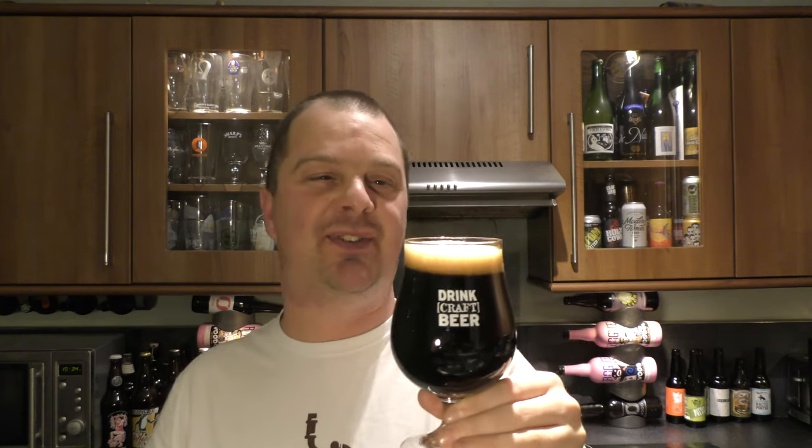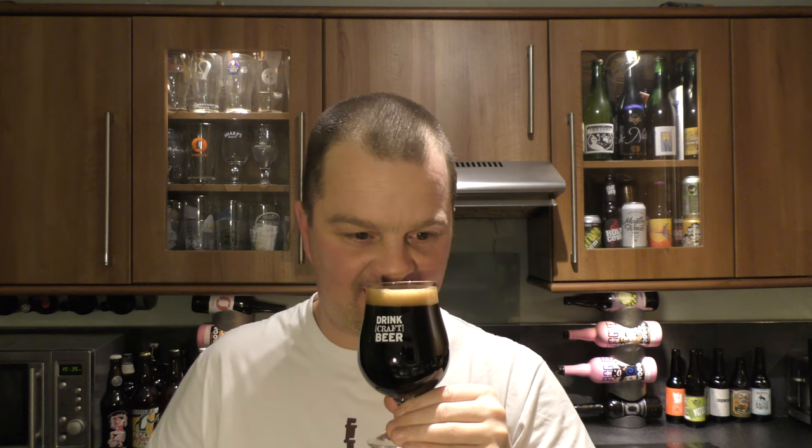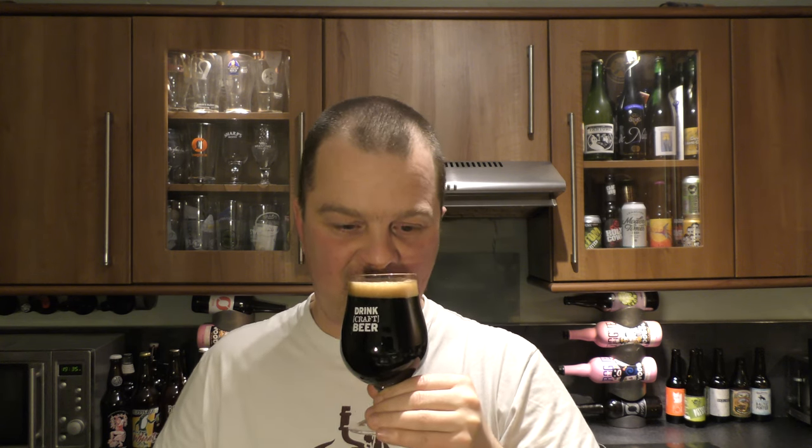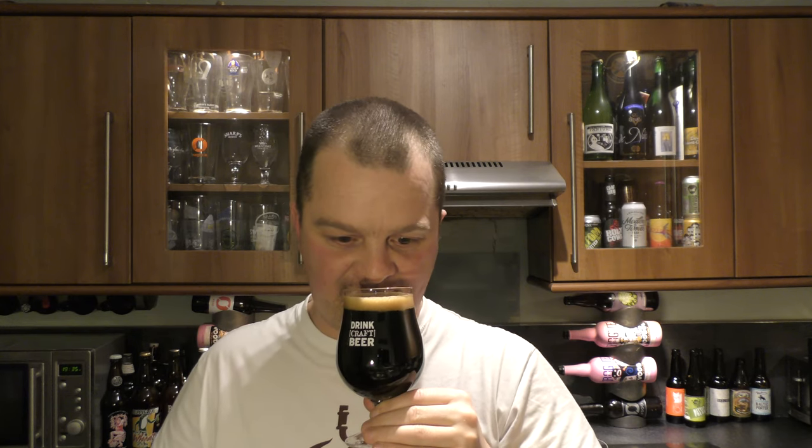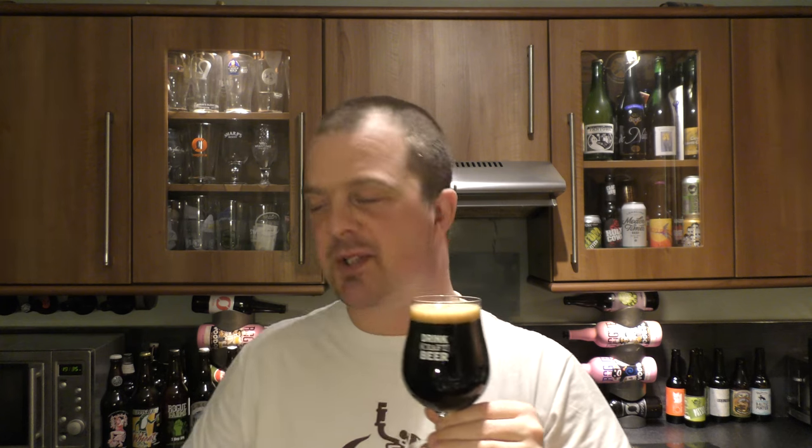Let's get the aroma. My goodness me, the coffee is bursting through in this beer — a lactosey espresso coffee. It smells wonderful. There's some caramel flavours, a little bit of coconut, some fig. It smells great.